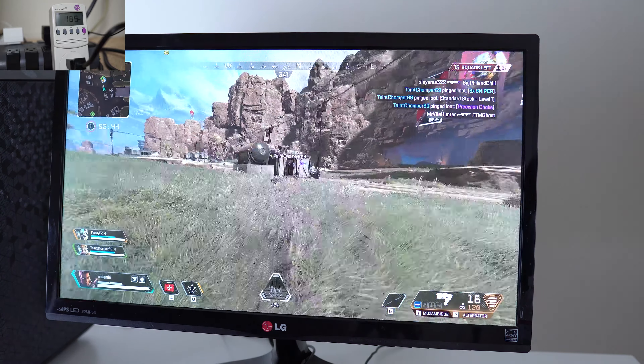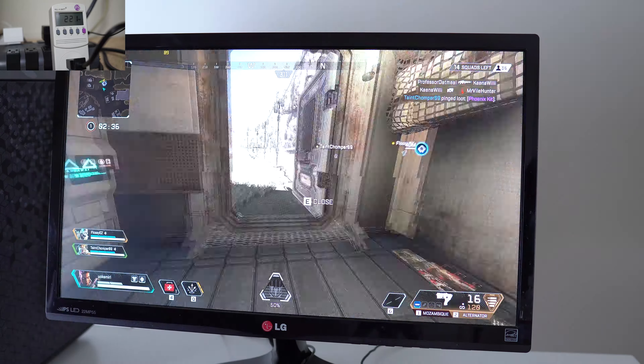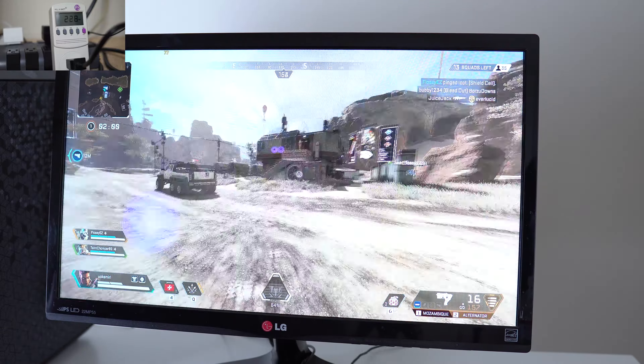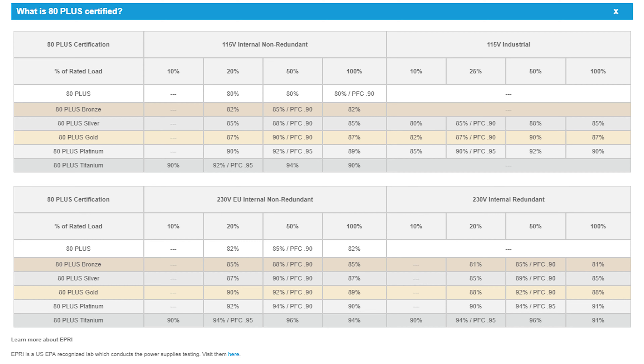So we loaded up Apex Legends, fully maxed out at 1080p. We had a 60 Hz monitor but went ahead and uncapped the frame rate, so there was no V-Sync involved. With Apex Legends loaded up and playing, we were running at about 230 watts. Keep in mind we're on a 500 watt power supply.